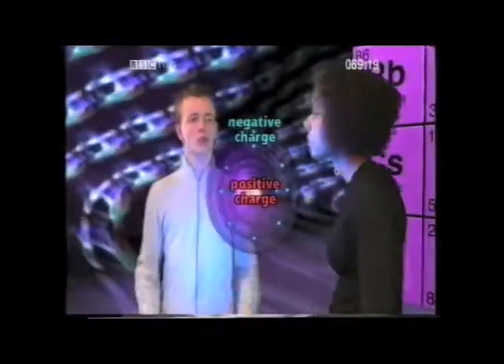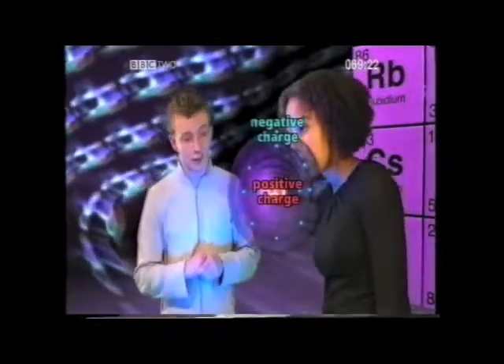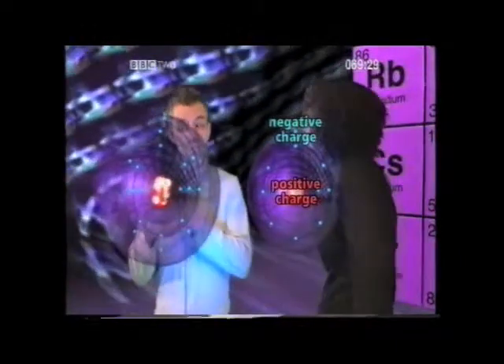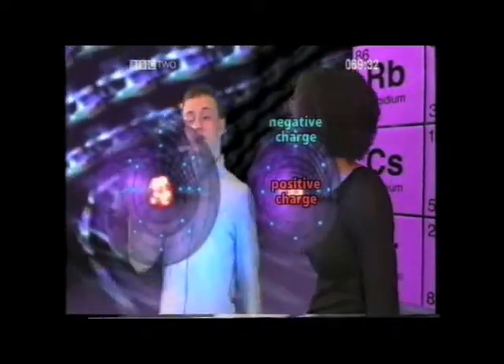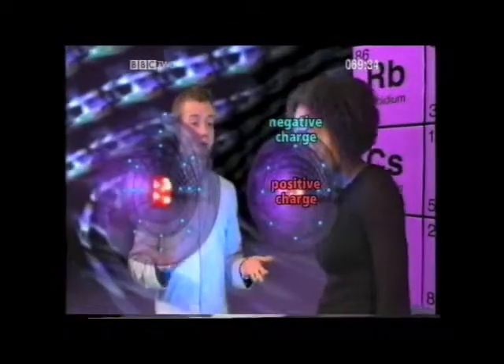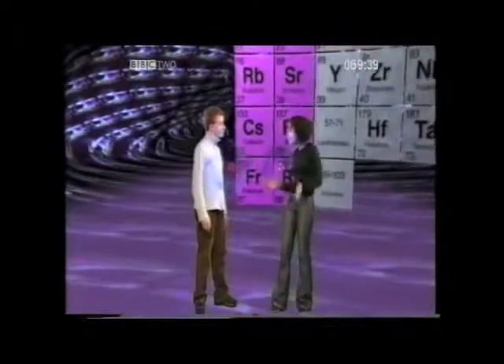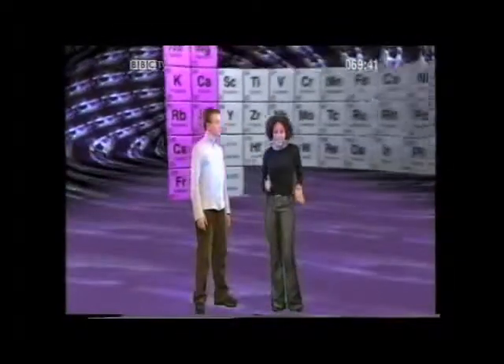Why is that? Because in a group one atom, the negative electron in the outer shell is trying to escape, but the atom's nucleus has a positive charge, and opposites attract. So the positive nucleus is trying to hold on to the negative electron. But the atoms get bigger as we go down group one, which means the outer electron is further away from the nucleus. So it's easier for this electron to get away, making the element more reactive. In group one, the elements get more reactive as they get bigger.